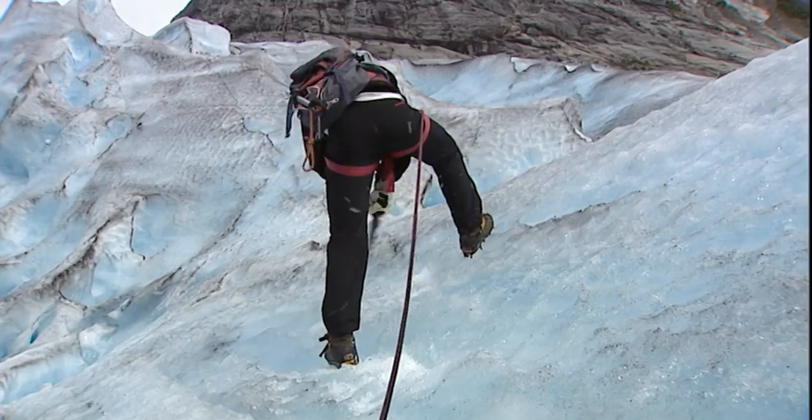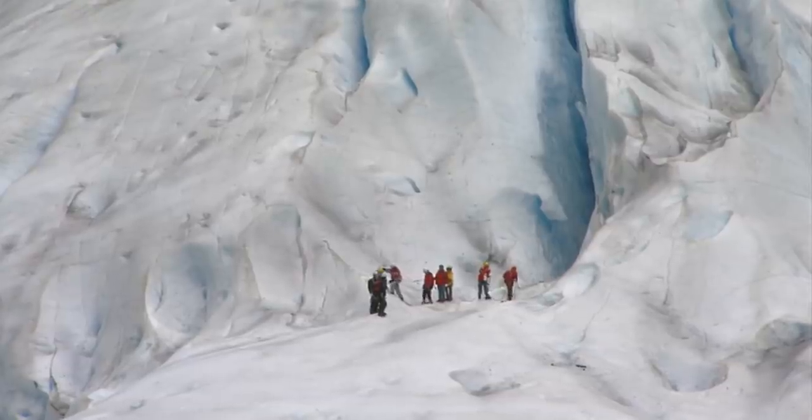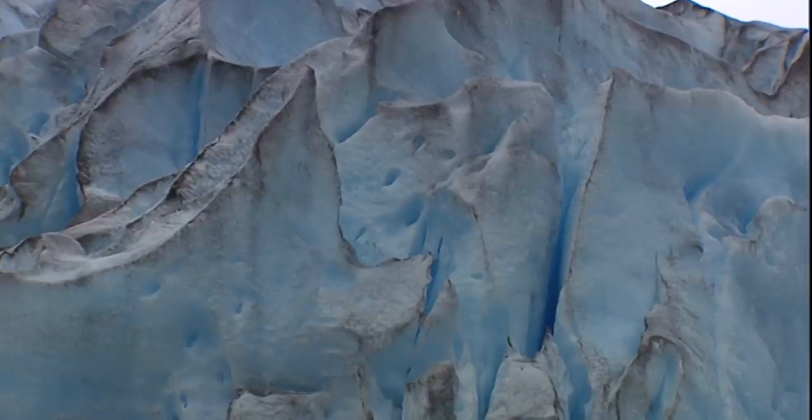Cracks in the ice present the greatest danger to those hiking on the glacier — they are not always as obvious as this one. Observed close up, the glacial ice shimmers a deep blue. That is caused by air trapped in the ice, which is compressed ever tighter by the weight of the frozen mass.